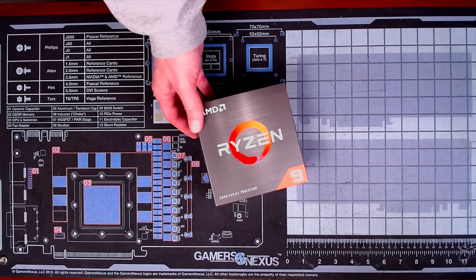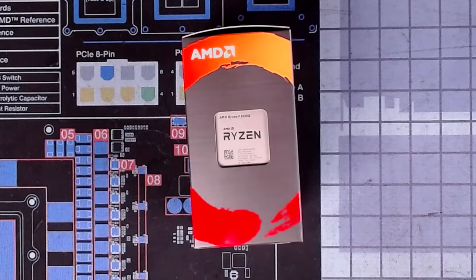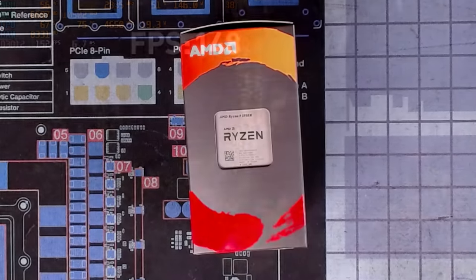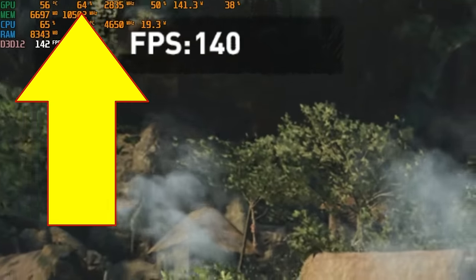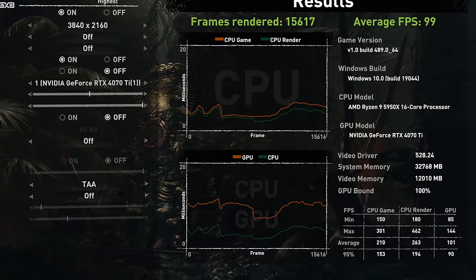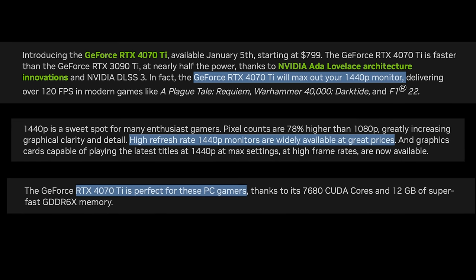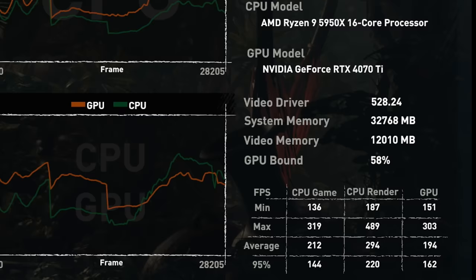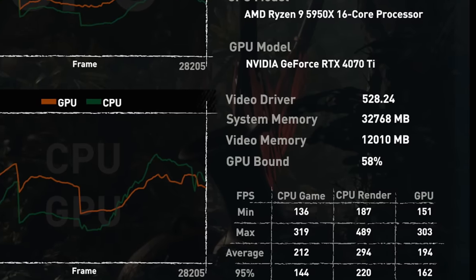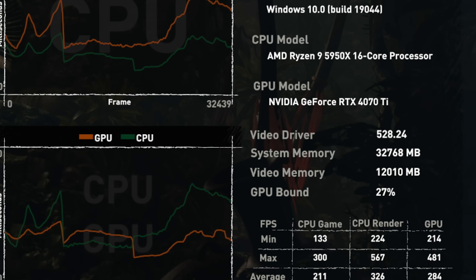The Ryzen 9 5950X was the top gaming CPU when it launched back in November of 2020. That 5950X was showing that it was CPU bottlenecking the 4070 Ti in Shadow of the Tomb Raider at 1440p. Running at 4K, it was completely GPU-bound. But at 1440p, which is the target resolution for the 4070 Ti, it was only 58% GPU-bound. And when I dropped the resolution down to 1080p, it was now only 32% GPU-bound, indicating a strong CPU bottleneck.